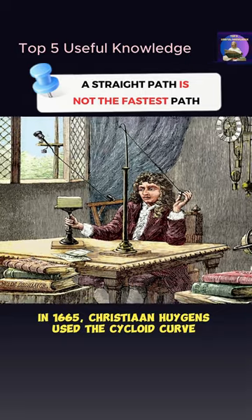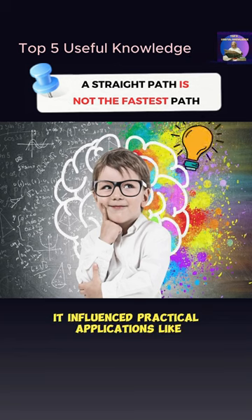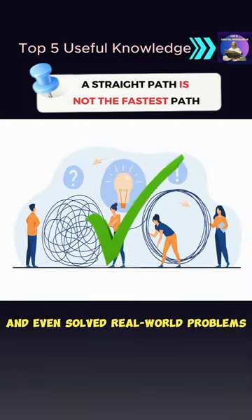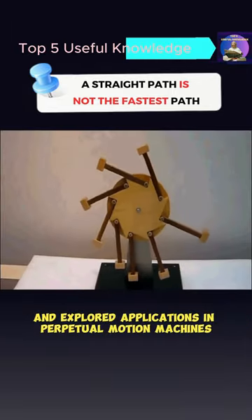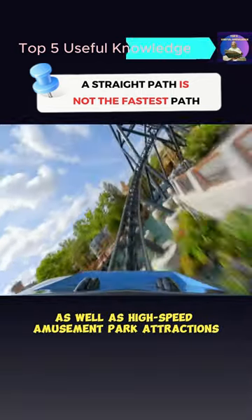In 1665, Christian Huygens used the cycloid curve to invent the pendulum clock. It influenced practical applications like gear design and solved real-world problems. Moreover, it improved wheel stability and explored applications in perpetual motion machines as well as high-speed amusement park attractions.